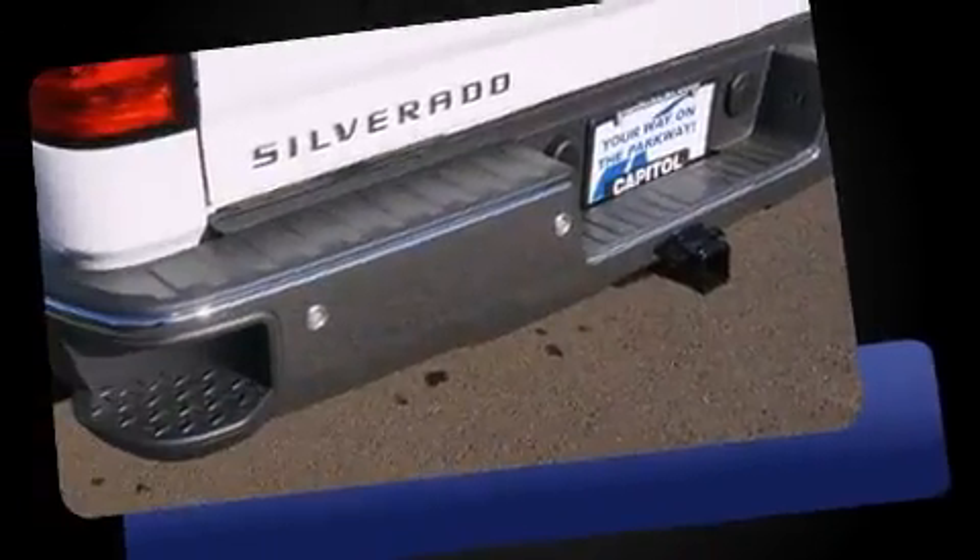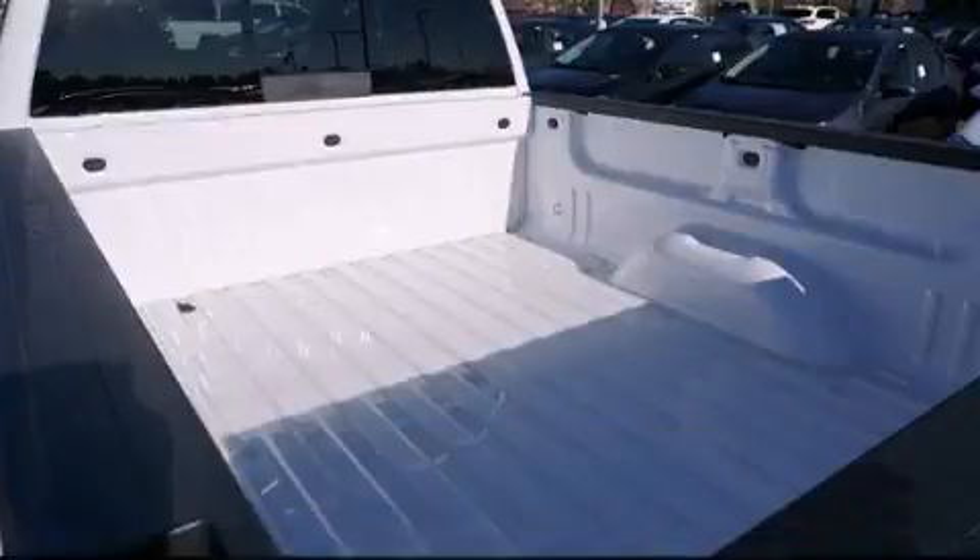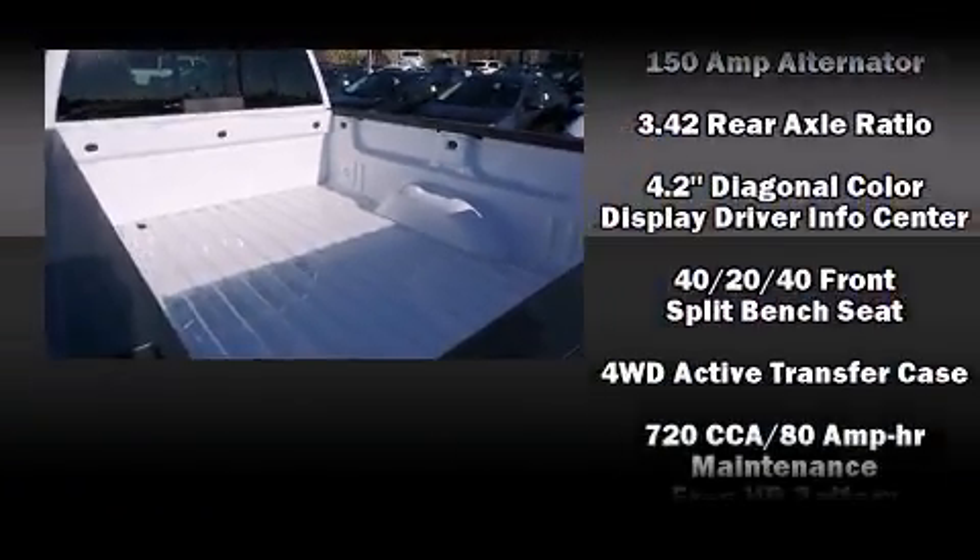Chevrolet prioritized practicality, efficiency, and style by including a tachometer, variably intermittent wipers, a rear-step bumper, heated door mirrors, and remote keyless entry.